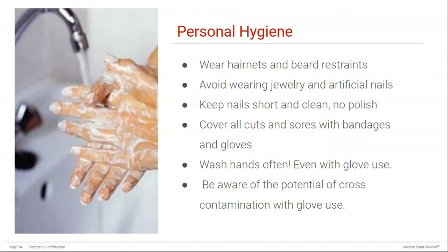Personal hygiene practices can help eliminate physical and biological hazards. Wearing hair nets and beard restraints is very good practice for preventing hair from falling into food. Avoid wearing jewelry and artificial nails — they can fall into food and also harbor bacterial hazards. Keep your nails short and clean and avoid nail polish, as polish can chip and get into food. Keeping your nails short also makes sure there's no bacteria hiding underneath the nail while serving or cooking.